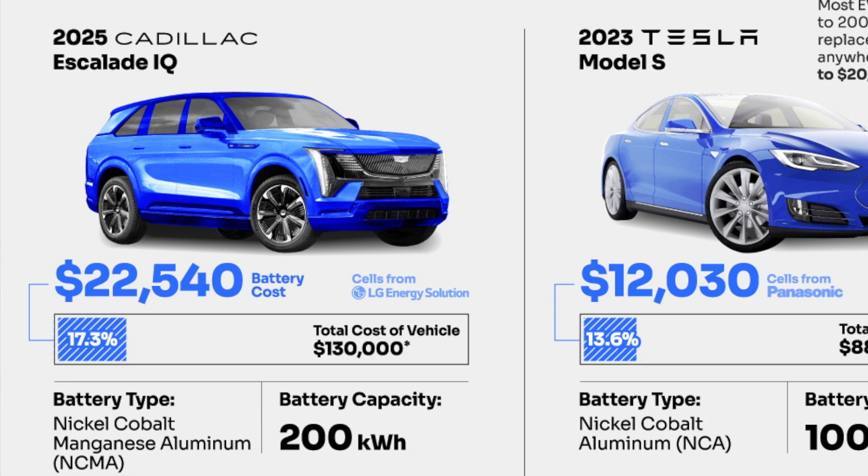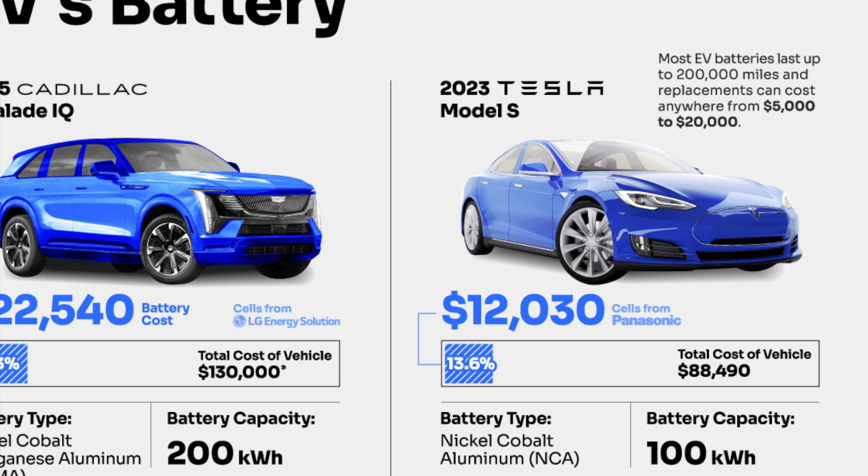The Escalade IQ will comprise a massive 200 kilowatt-hour pack. The 2023 Tesla Model S battery pack is estimated to cost $12,330. Those cells are provided by Panasonic. The total cost is around $88,000, which has been increasing and decreasing pretty rapidly over the last 12 to 24 months. That $12,000 and some change is about 13.6% of the actual cost of the vehicle. They are using nickel-cobalt-aluminum, or NCA, chemistry.